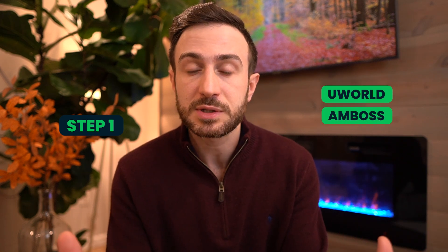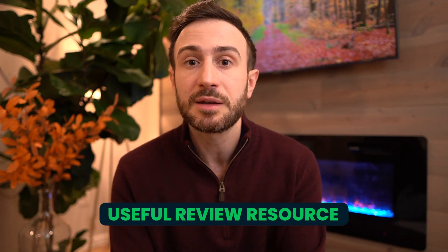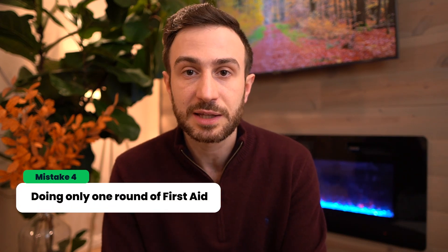One note here: First Aid is not a must when it comes to studying for Step 1. You might still pass by just studying UWorld or Ambos. But in my opinion, and the opinion of most people who passed the exam, they found it to be a useful review resource. So if you decide to use it, make sure you give it enough time.